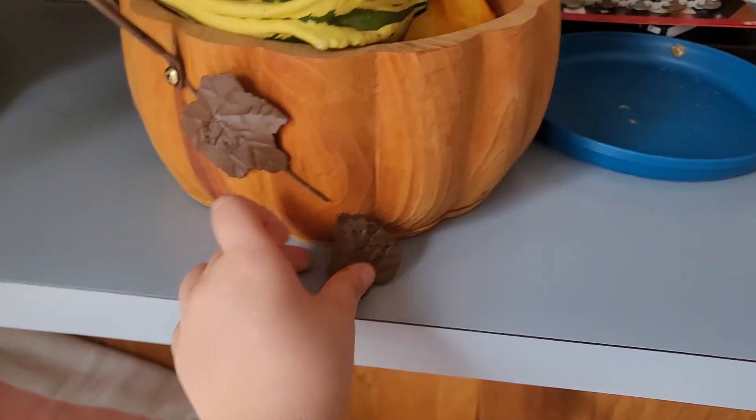We got this other stuff — this one, I love this one. For some reason it's so cute to me. I have no idea why. And we got this cute basket.